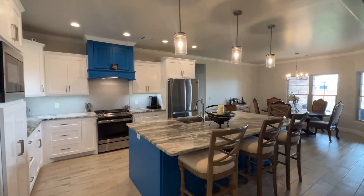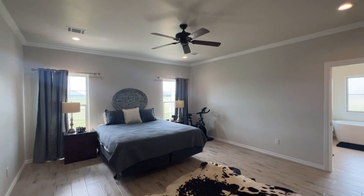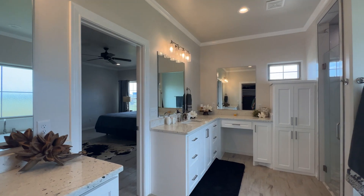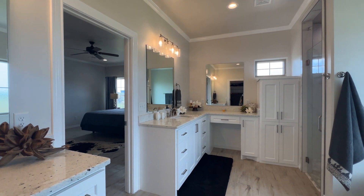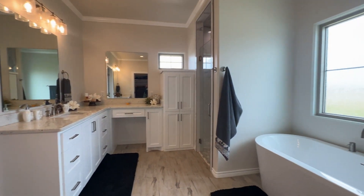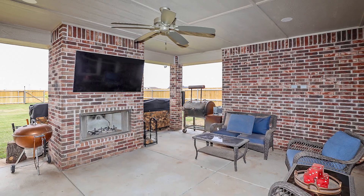Natural sunlight floods the sizable dining room and overlooks the backyard and patio. The isolated ensuite is amazing with handsome tile floor. The luxury bath features large separate vanities with a dressing table, incredible shower, free-standing tub, and an incredible oversized closet that leads to the utility rooms.